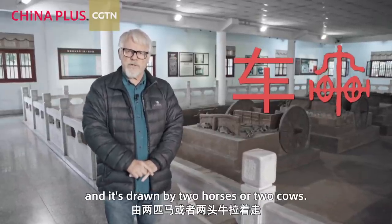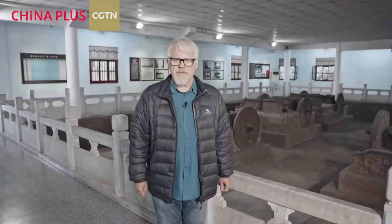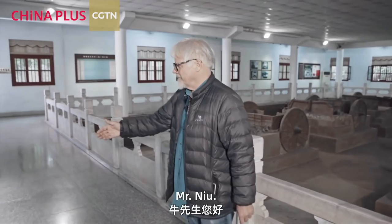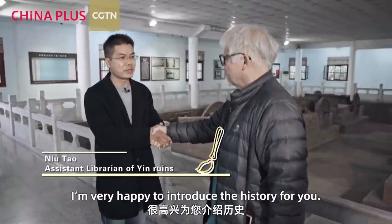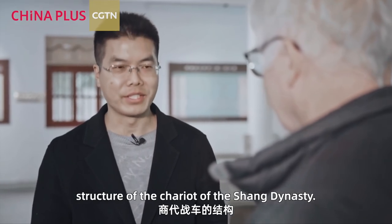It's drawn being pulled by two horses or two cows. Today we have Mr. New, who works here as an expert on these chariots. He's going to tell us more about their structure. Mr. New, let's meet you. I'm happy to introduce the history for you. First, let's learn about the structure of the chariot of the Shang dynasty.